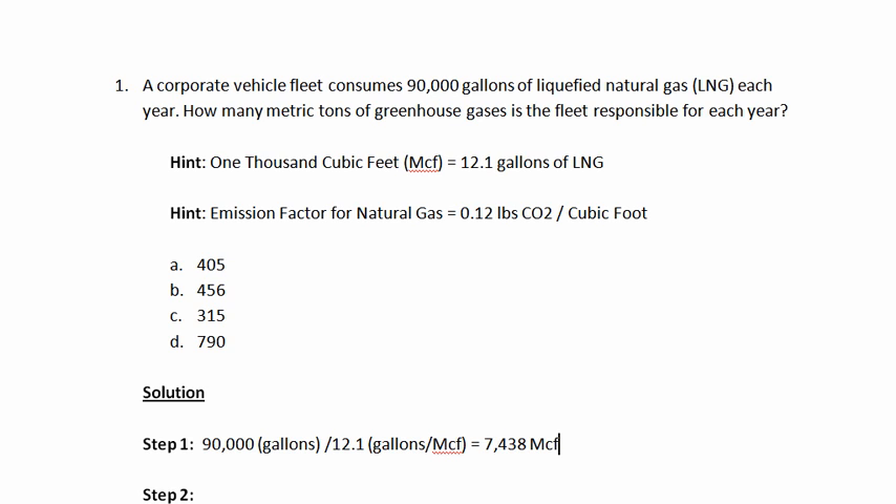Remember, an MCF is 1,000 cubic feet. So really what we have here is 7,438,000 cubic feet of natural gas. In order to arrive at cubic feet, we'll multiply by 1,000, which is the number of cubic feet per MCF. This gives us our final converted number of 7,438,017 cubic feet.